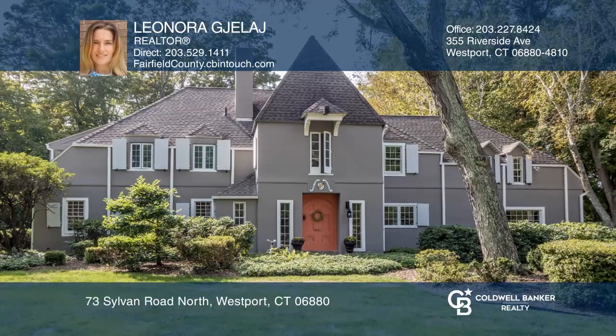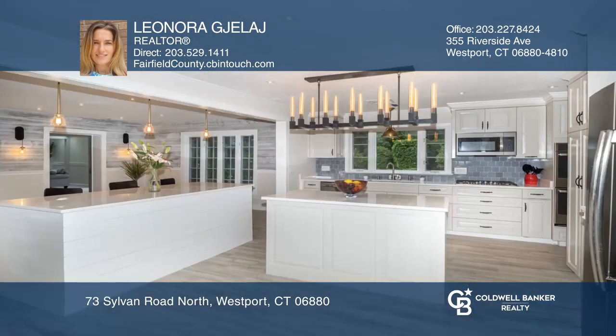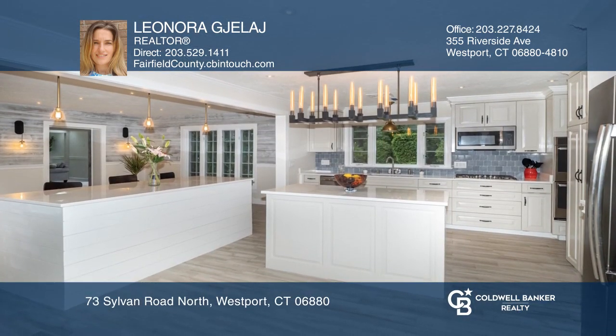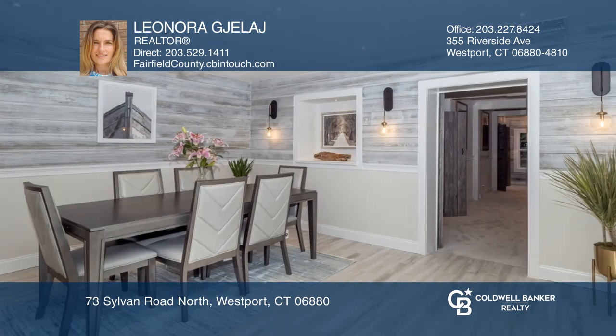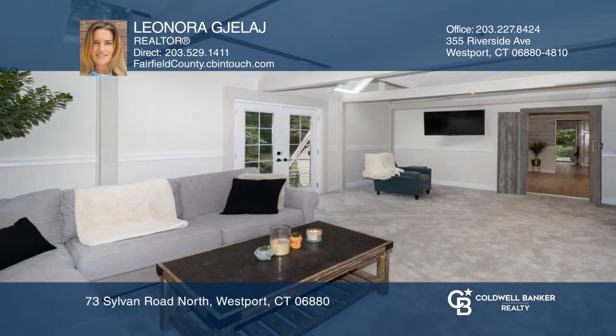Offered for $12,000 per month, this French colonial is renovated, boasting two home offices on the main floor. The eating kitchen with breakfast nook opens to the dining and family room with fireplace, and a large living room with access to two patios and lovely gardens.